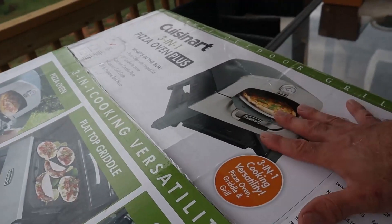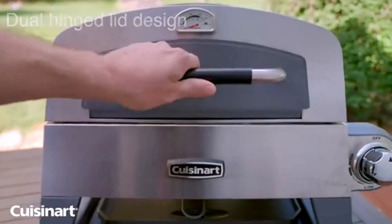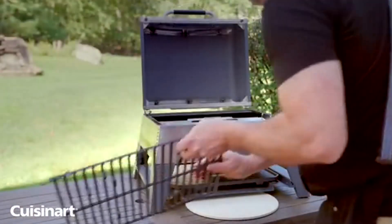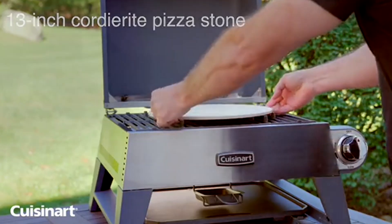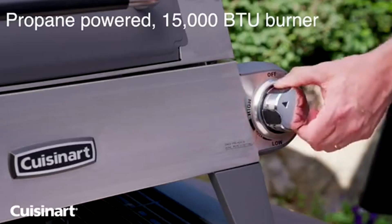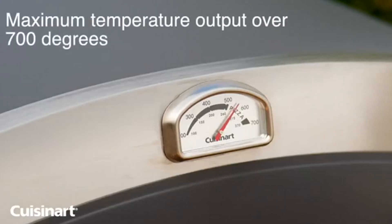Let's kick things off by giving you an overview of the Cuisinart CGG 403. This three-in-one wonder is a game-changer in the world of outdoor cooking. Whether you're a pizza lover, grilling enthusiast, or a fan of sizzling breakfasts, this appliance has got you covered. Its compact design and multiple functionalities make it a must-have for any food lover's arsenal.